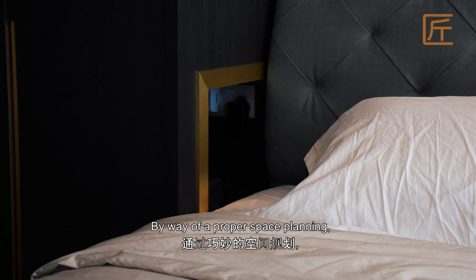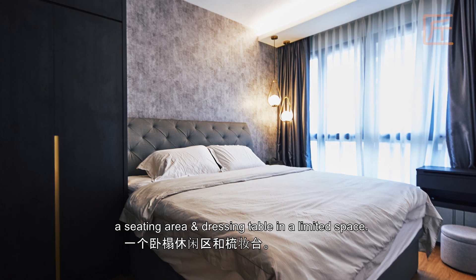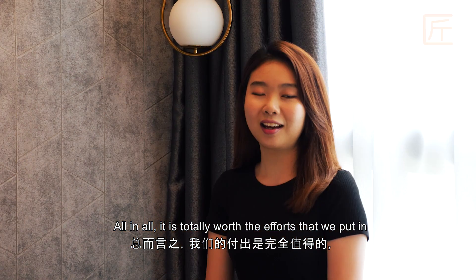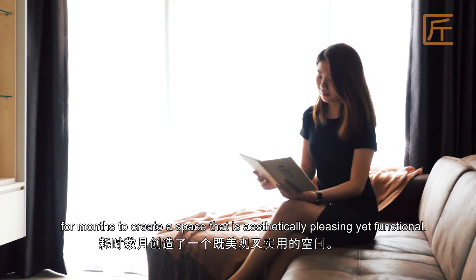By way of proper space planning, we were able to put in an L-shape wardrobe, a king-size bed with settee tables at both sides, a sitting area and dressing table in a limited space. All in all, it is totally worth the efforts that we put in for months to create a space that is aesthetically pleasing yet functional.